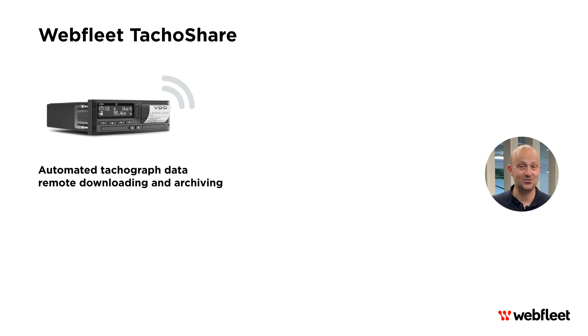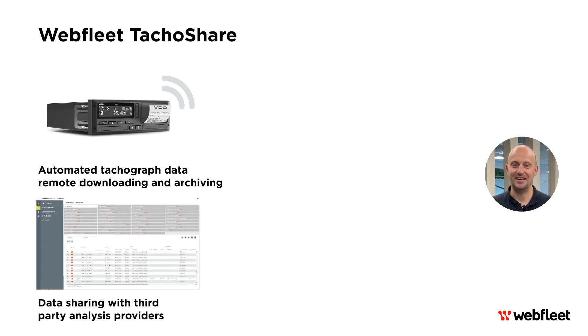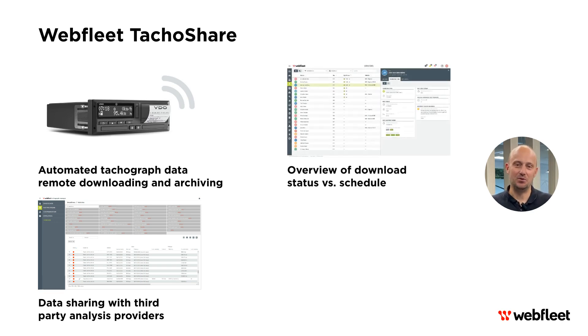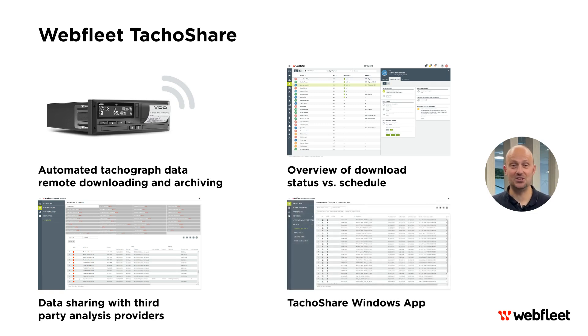If you ever need data outside of the usual schedule, you can just request it whenever required. Take charge of your tachograph data like never before. Once it's in the repository, you decide who gets access. Easily share it with your trusted third-party analysis provider and keep everything under your control. Stay in the loop and effortlessly keep up with your legal requirements, enjoying a clear and comprehensive view every step of the way. The Tachograph Share Windows app easily grabs your tachograph data from the Webfleet archive and saves it to your Windows computer. Check your tachograph info directly from your desktop.